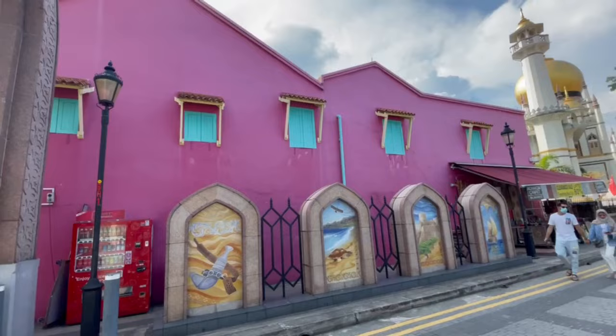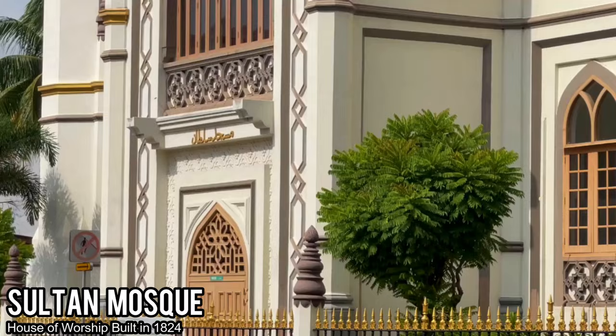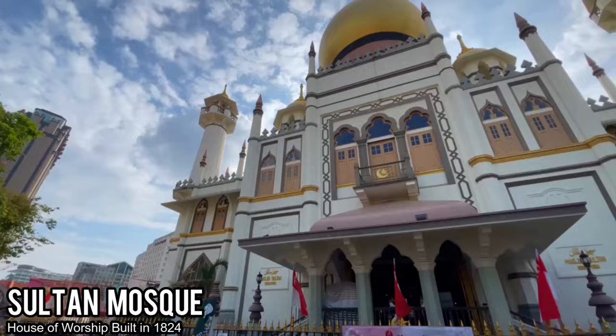If you're picking up on any themes, you know what's coming next. We visited the Sultan Mosque, which is the house of worship here in Kampong Glam. It was built back in 1824 and it is magnificent — so beautiful that it makes you feel like you're right in the Middle East, not Southeast Asia.